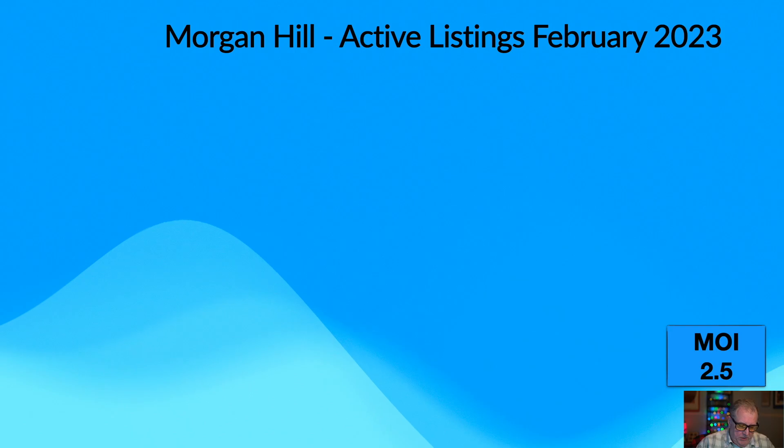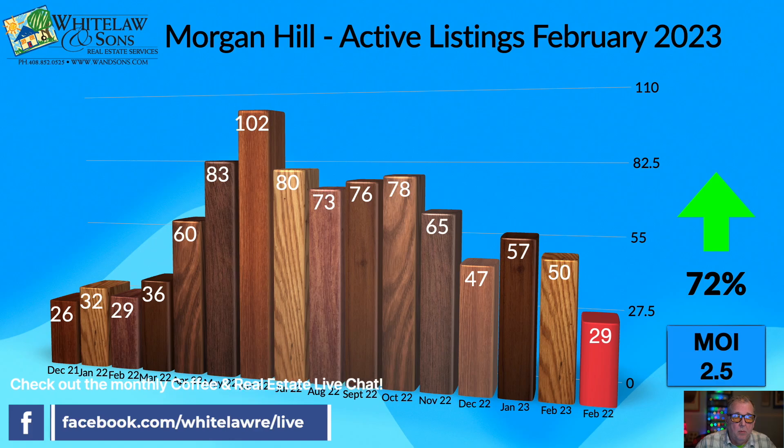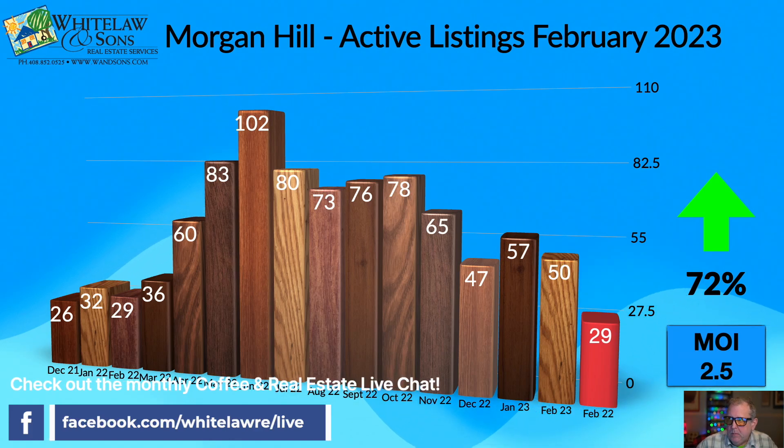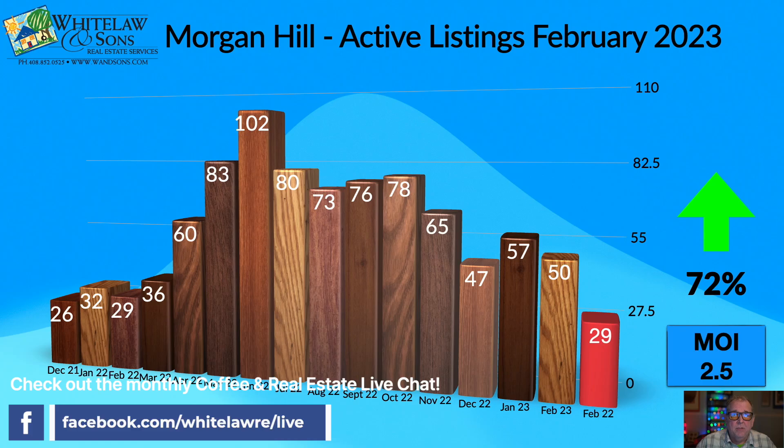The first thing we always cover is the total number of active listings — think of this as the general inventory number. This is the number of homes buyers had to choose from, and also a representation of the number of competitors that sellers had out there in the market. In Morgan Hill in February of 2023, we had a total of 50 homes on the market, including single-family residential, condos, and townhomes. Last year, it was 29.